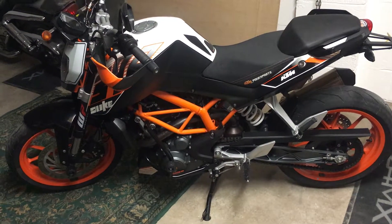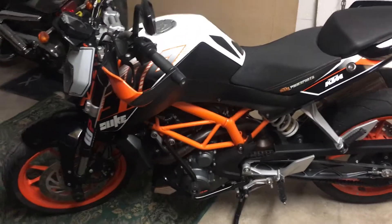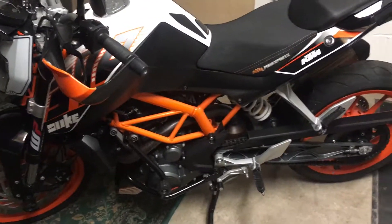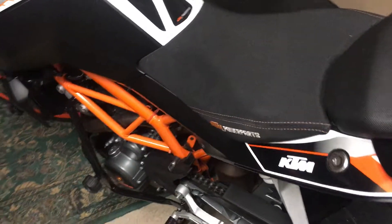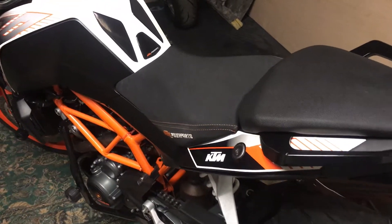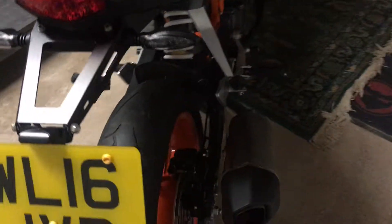Welcome to the KTM Duke 390 for sale. Absolutely stunning machine — there's no corrosion, no scratches or scuffs or any marks at all on it. Really well looked after bike. KTM power parts gel seat, Remus exhaust pipe and engine protectors all fitted.